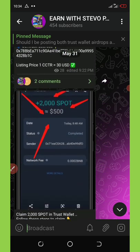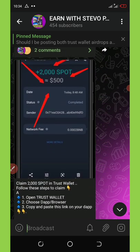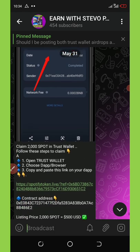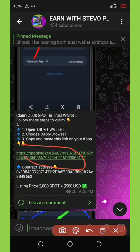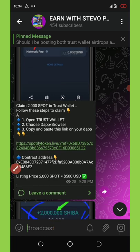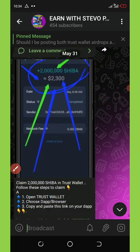The fourth airdrop is a Sports token. Sport is giving out free 2000 Sport tokens to their members. You can see the link here — copy it, paste it on your Trust Wallet app, and claim the airdrop.